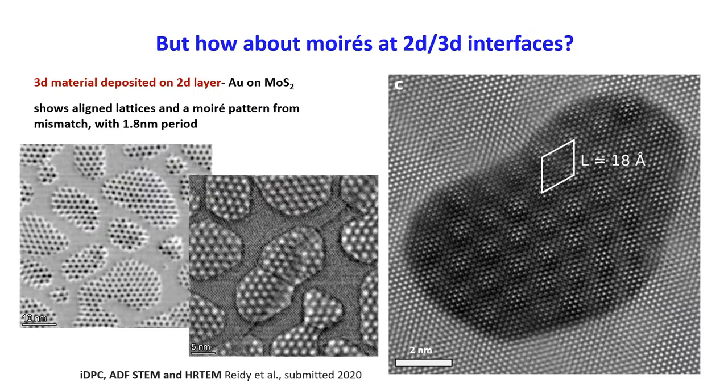Our interest was in the interface between 2D materials and 3D materials. For example, a 3D material would be something like gold, and the 2D material could be something like graphene, hexagonal boron nitride, or molybdenum disulfide. When we put these two materials together, we get the same kinds of effects as with the twisting — a kind of interference or beating phenomenon where you get a longer-period moiré pattern caused by the difference in rotation or lattice spacing between the atoms.